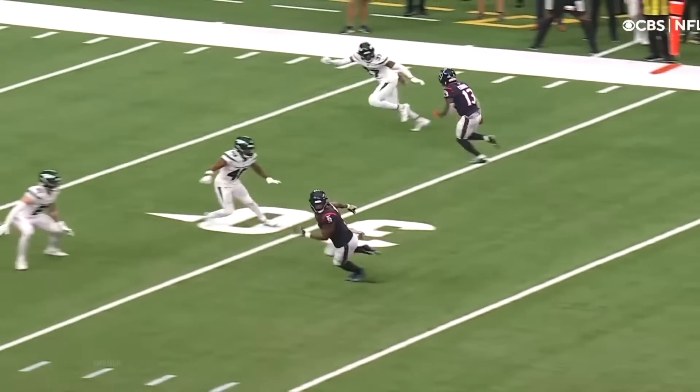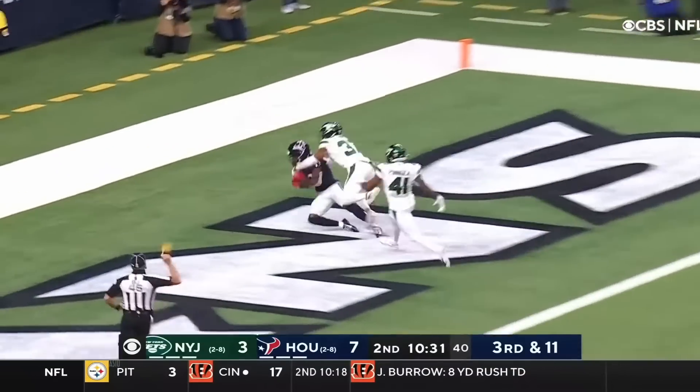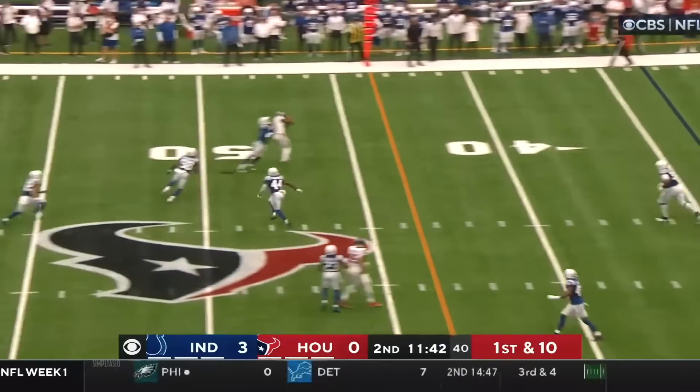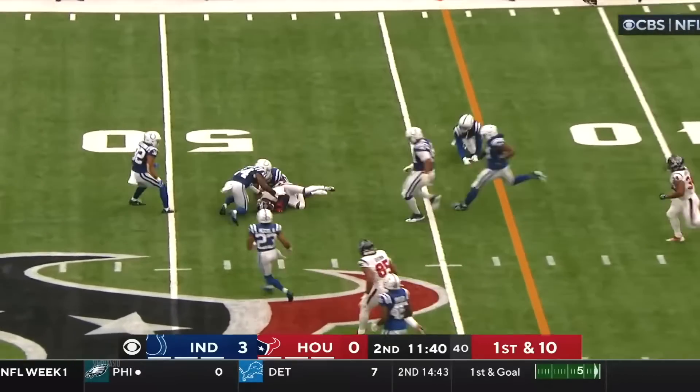Knocks him back behind the 40-yard line. Taylor brings it to the end zone and he's caught — for the Texans. Mills is hit as he throws; Cooks makes the catch.